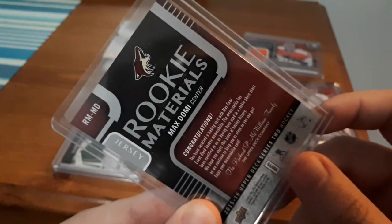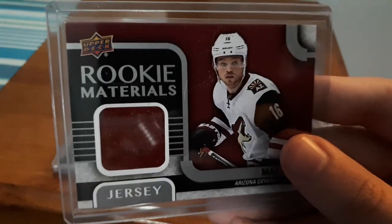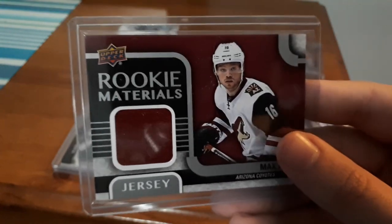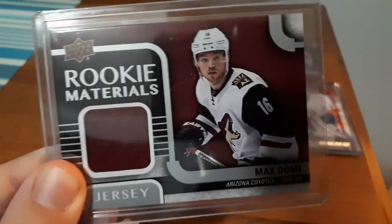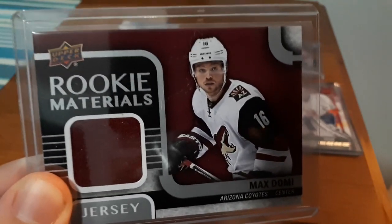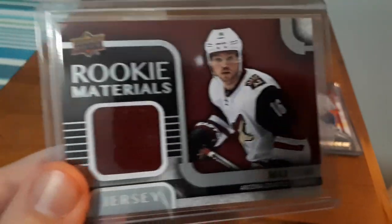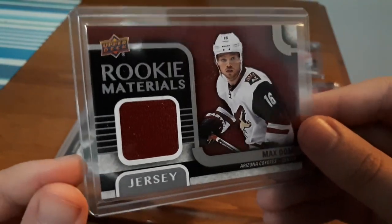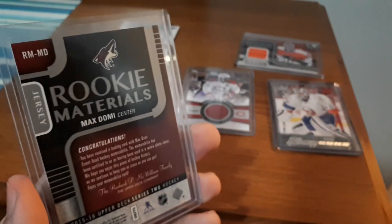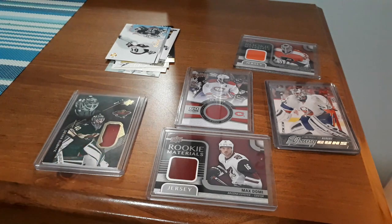I love getting the Rookie Materials. He is part of the Montreal Canadiens now, which I'm not a fan of, but I love the player so I can get past that. This card values at about eight dollars, I paid six, and I've also seen these go up to fifteen, twenty dollars and even higher. So for six dollars I got a great deal and it's something I'm going to put on display because he's somebody I personally collect.